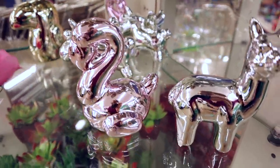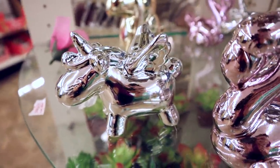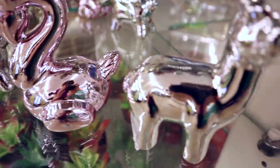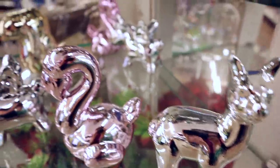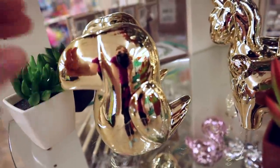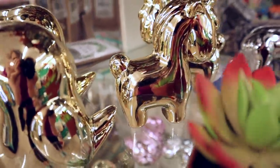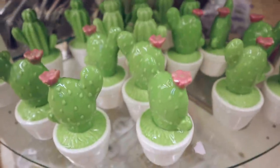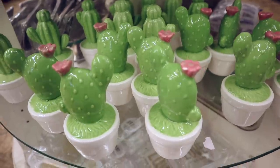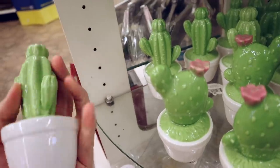Now let's get in the Dollar Tree. They have these new little figurines — we have the flying unicorn, a flamingo, and a llama. There were a lot more of these here yesterday. They've also got them in gold — it's like a toucan — and then just a regular unicorn. These are absolutely adorable. And down here we have a cactus — one with a little pink flower on it and then the original.